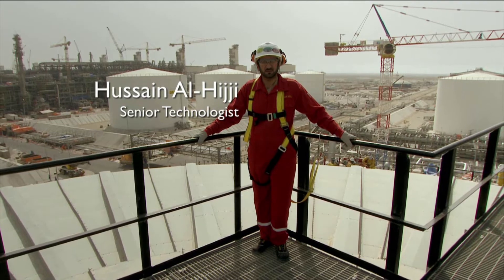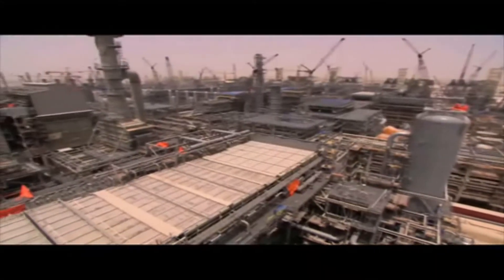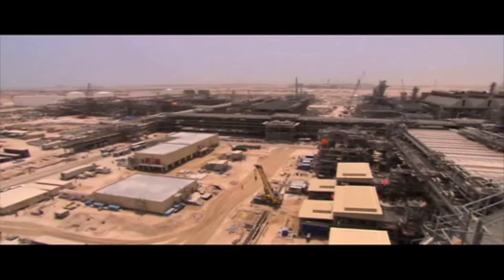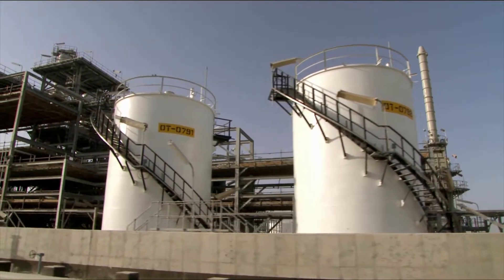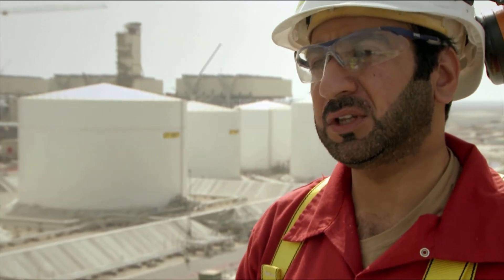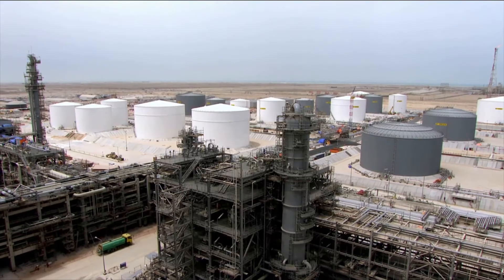A thousand work construction procedures have been reviewed by different disciplines and approved to be used for starting up the plant. Drills will take place to ensure that operations and the rest of the organisation are competent to perform such activities. I'm really proud to be part of this giant project. This project will add value to Shell and to my country as well — as we are going to be the largest GTL producer in the world. And as you can see around you, we're going to finish it strongly.